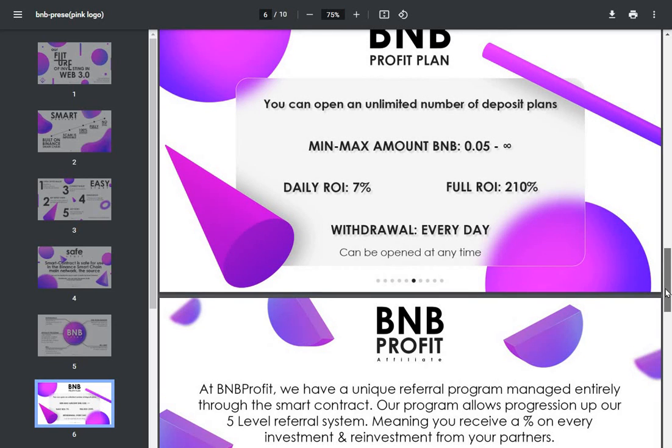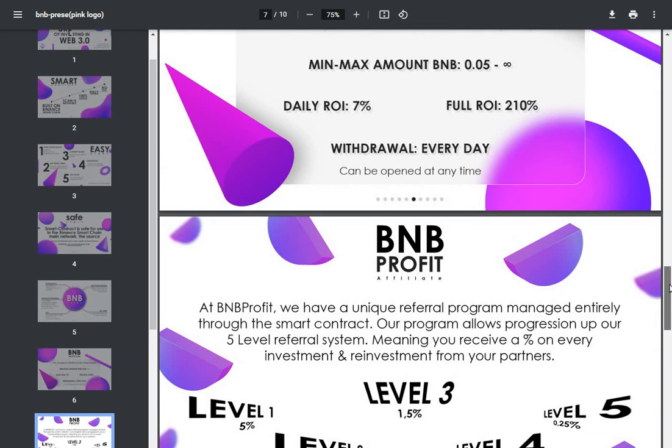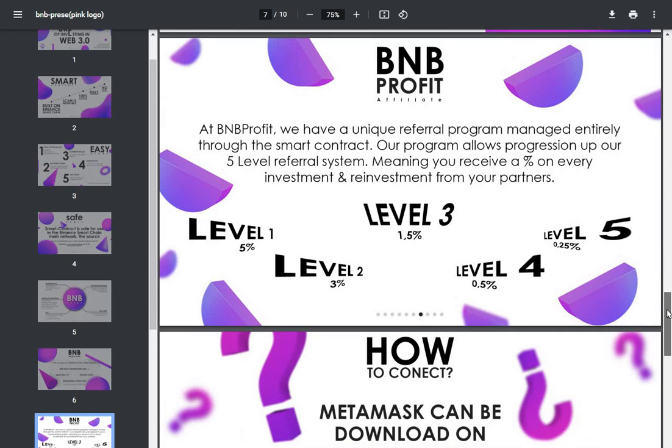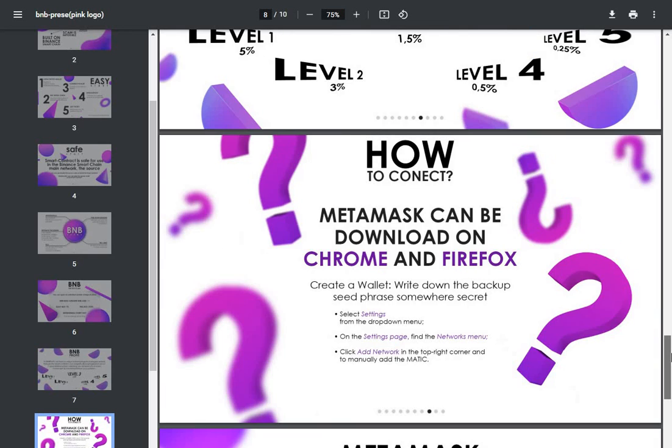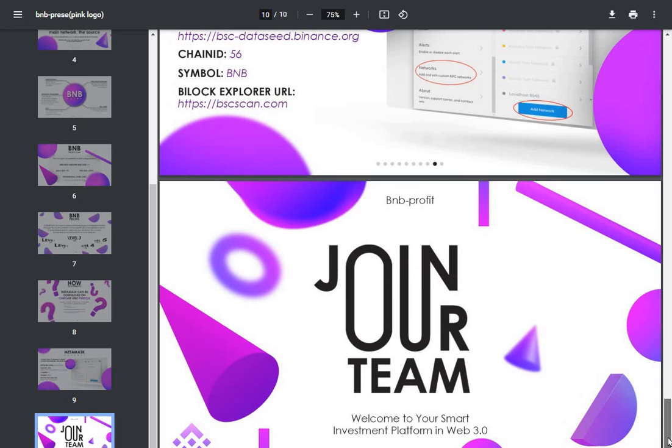You can open an unlimited number of deposit plans. The full return on investment is 210% after 30 days, but you withdraw daily so it's not like you've got to wait until the end. There's a bit more about the referral system and how to connect your MetaMask - all the basics are here even if you haven't used it before. Welcome to your smart investment platform.